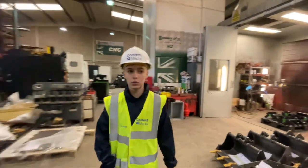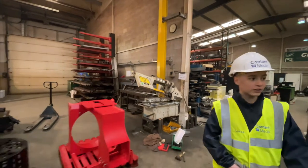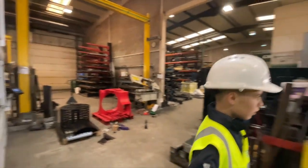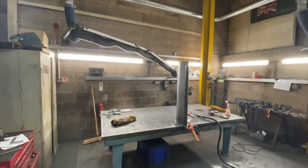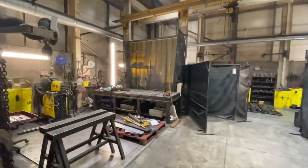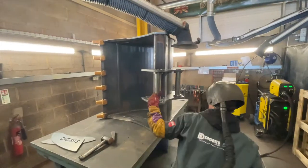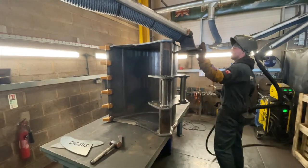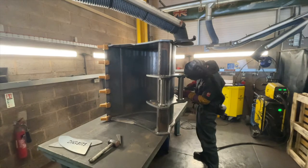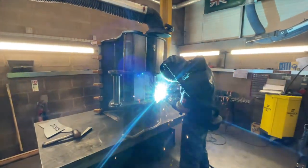We are now going to head towards the welding department where they weld different things together to make different buckets. Here we have a shaping of a bucket. As you can see, there are very good welds on these buckets after they have been shaped. They then use the poles that we were talking about to finish it off, and then they add the piece to attach it via welding.